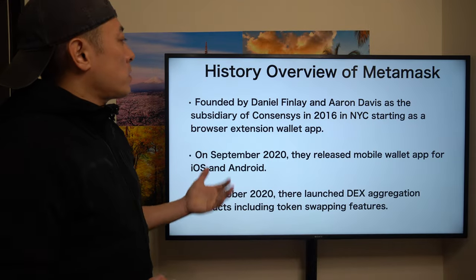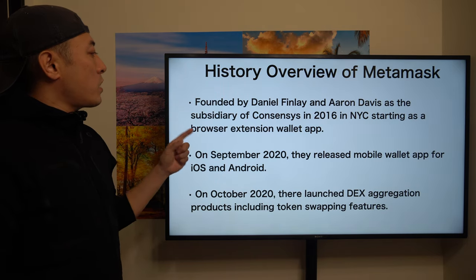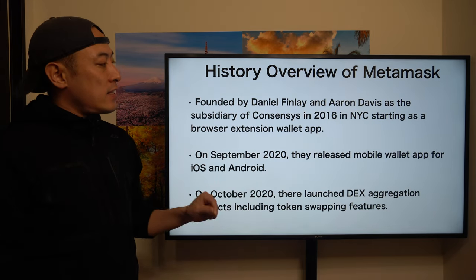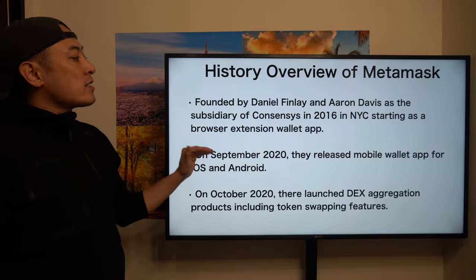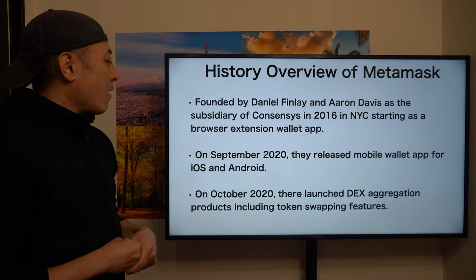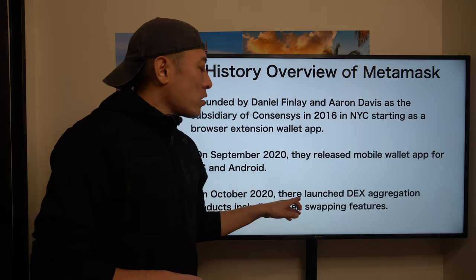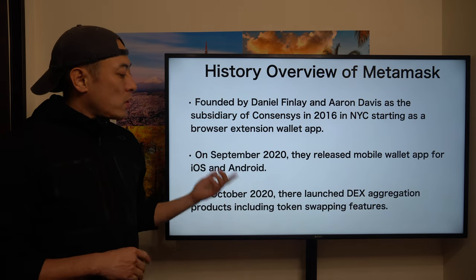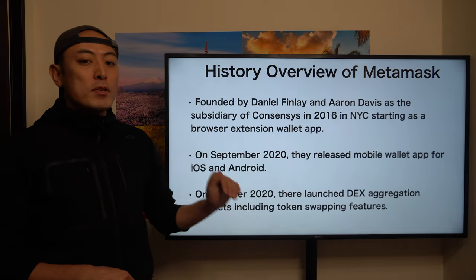Before moving to the detail, let's check out the history overview of MetaMask. This wallet application was founded by Daniel Finlay and Aaron Davis as a subsidiary of ConsenSys in 2016 in New York City. They started as a browser extension wallet app. On September 2020 they released the mobile wallet app for iOS and Android, and on October 2020 they launched DEX aggregation products including token swapping features. So MetaMask is moving beyond a mediocre wallet application into the DeFi business space.